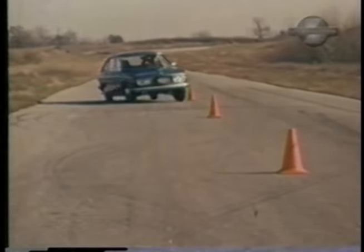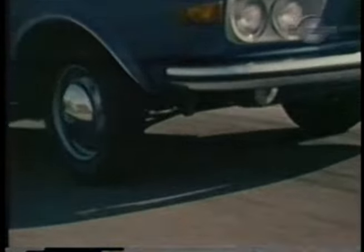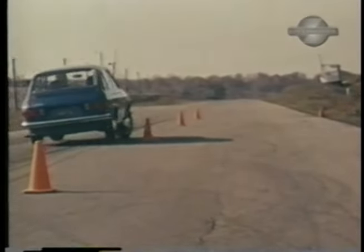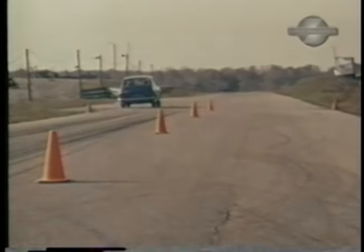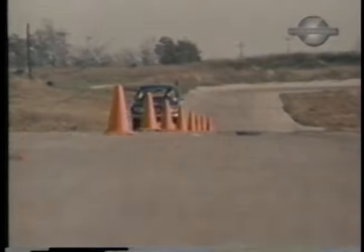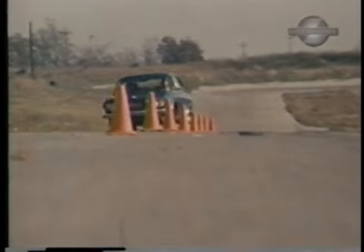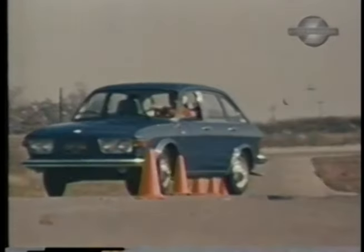Our four-door Berlin beauty did well through the pylon course. Body lean was hardly noticeable, even with the cones closed up. Steering seems quick and very responsive — they employ a worm and roller with a steering damper. The front end stuck well; however, the back seemed light. With a 98.4-inch wheelbase, the 412 gave us a 37-foot diameter turning circle. It actually performed better through the pylon course than it did in cornering on the track. Recovery was good.